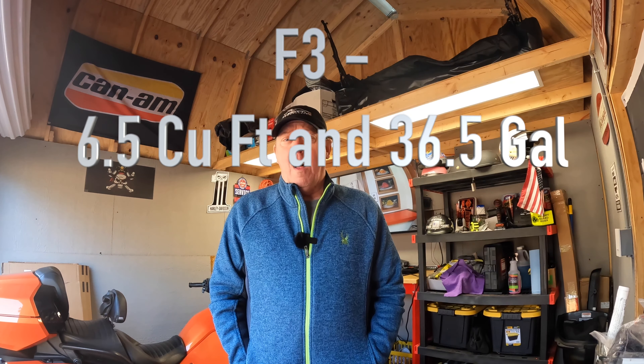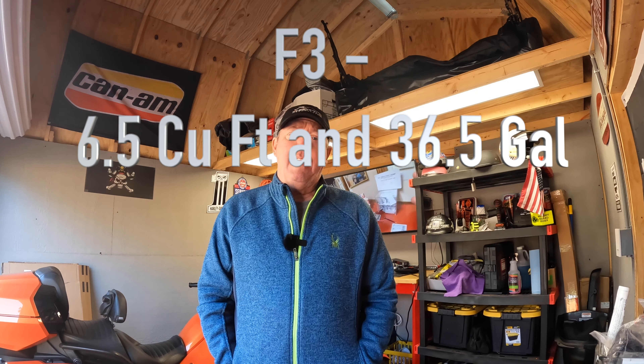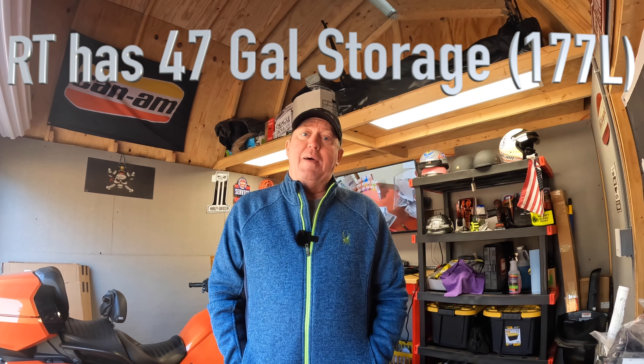Number four is the storage. The F3 Limited has about six and a half gallons of storage — not as much as the RT does, but it's still quite a bit. We've talked about putting a luggage rack on the back of it so we can put another bag up there. It doesn't have a luggage rack on it, but you can add them and we have looked at them. If we do more touring and fill up what we have, I think we will add that.